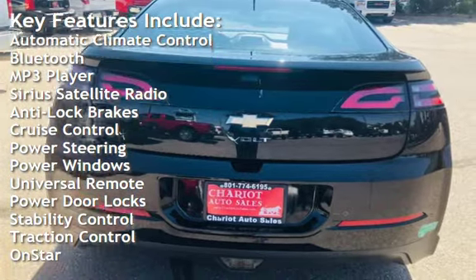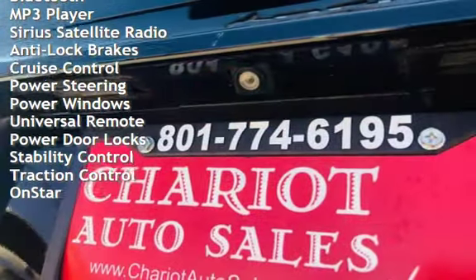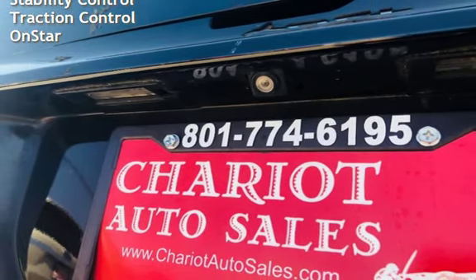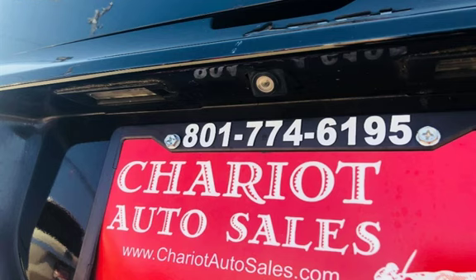This vehicle is in excellent overall condition. Key features include automatic climate control, Bluetooth, MP3 player, Sirius satellite radio, and anti-lock brakes.